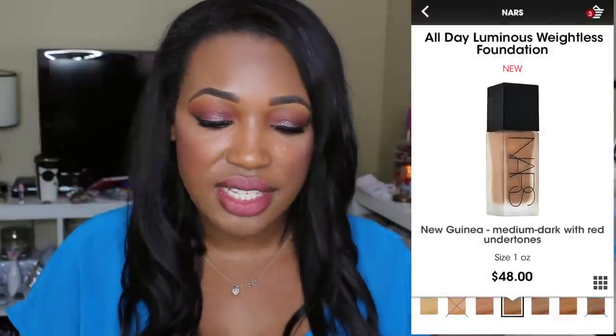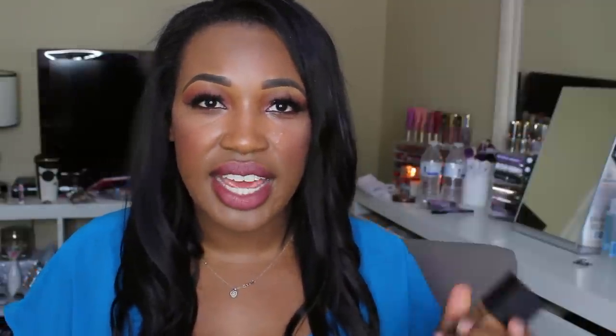It is absolutely weightless just like it claims — I can't even feel it on my skin, it's as if I'm not wearing any foundation at all. It is medium to full coverage; it covered up all of my hyperpigmentation and acne scars. I am oily to combination skin, dry in my chin area — it didn't adhere to my dry patches whatsoever. When you pair it with the right primer, you don't have that overly luminous, greasy look.